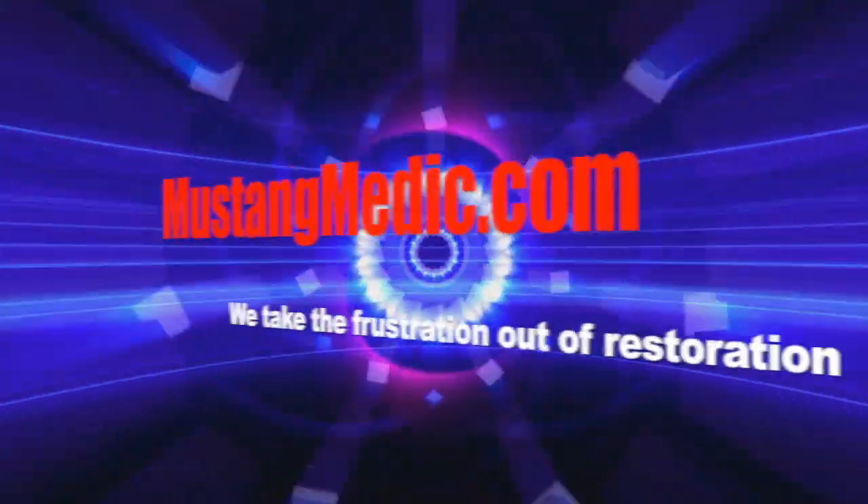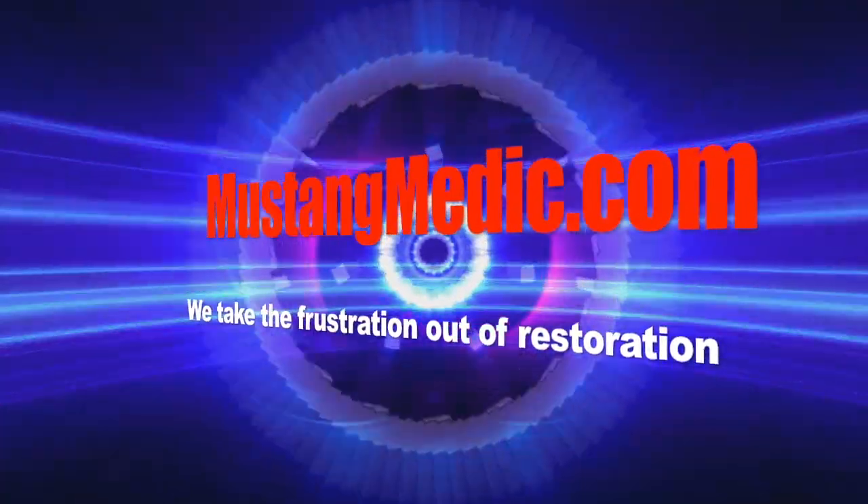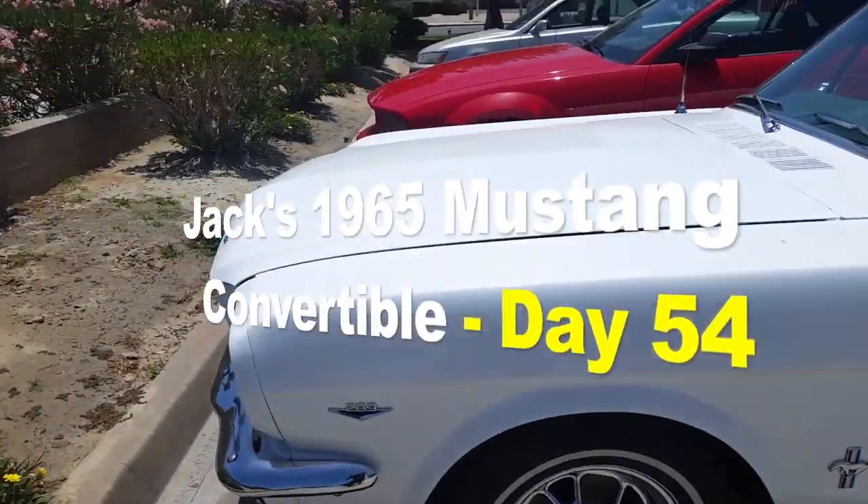All right guys, I'm here at Caruso's Top Shop picking up Jack's 65 convertible. Let's check it out. Mustangmedic.com — we take the frustration out of restoration.